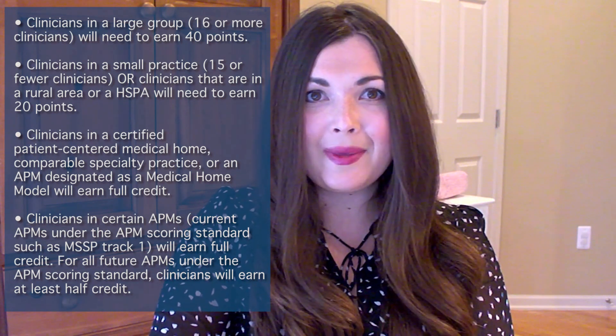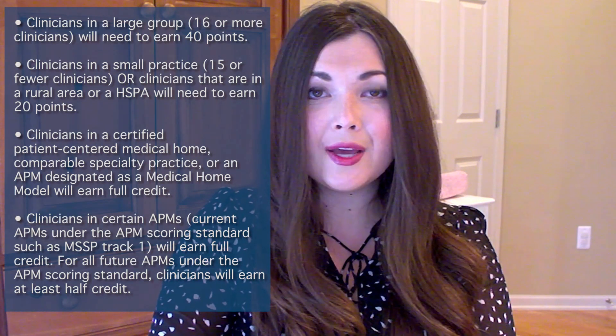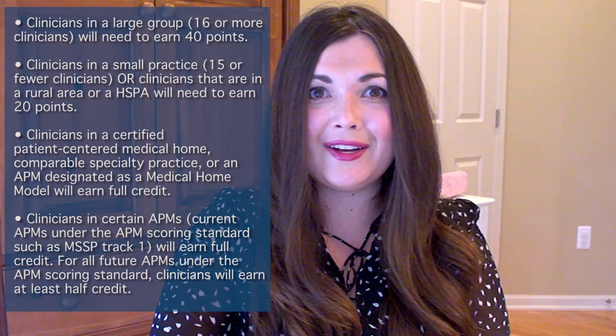Also, clinicians in certain APMs under the current APM scoring standard, such as MSSP Track 1, will also earn full credit. Clinicians that are a part of any future designated APM under the APM scoring standard will earn at least half credit.